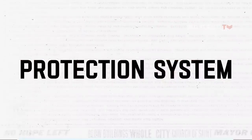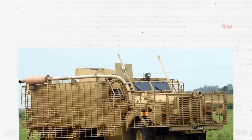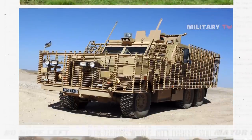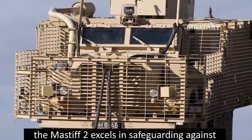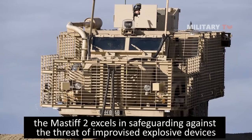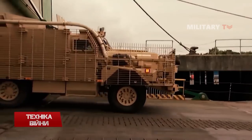The Mastiff 2 integrates advanced armor that serves a dual purpose in providing robust protection. Its ballistic shielding ensures the vehicle and its occupants remain secure from small arms fire during combat operations. Additionally, the Mastiff 2 excels in safeguarding against the threat of improvised explosive devices, a crucial capability given the prevalent use of such devices in modern warfare.